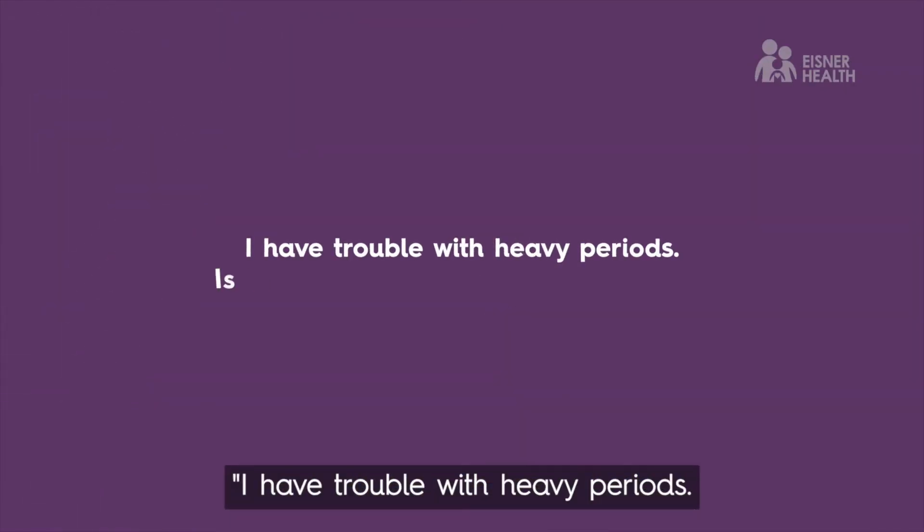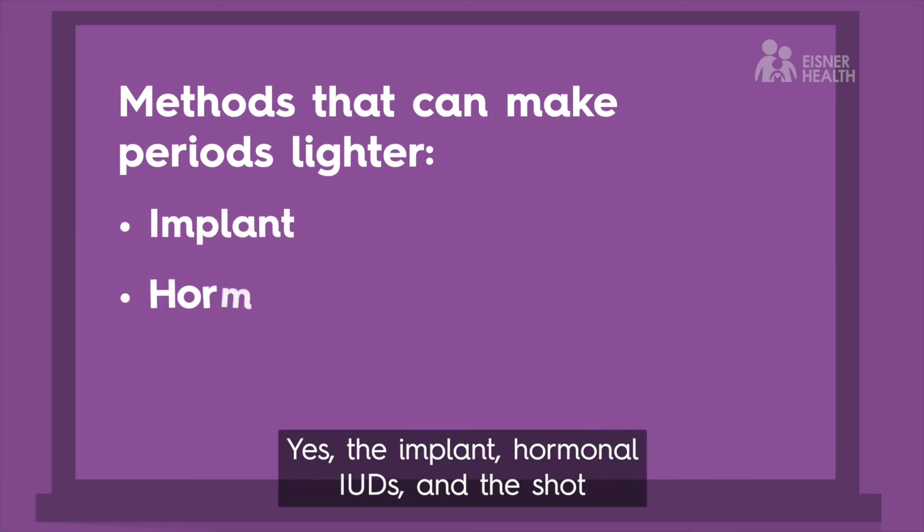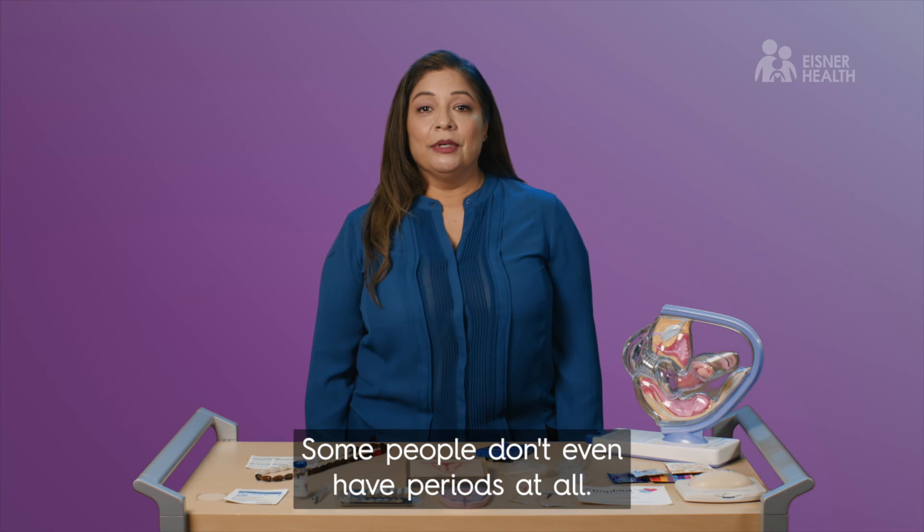For those who have trouble with heavy periods and want a method that helps with that: yes, the implant, hormonal IUDs, and the shot can make periods lighter. Some people don't even have periods at all.